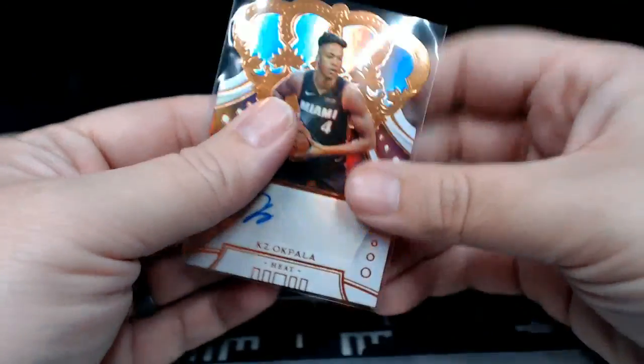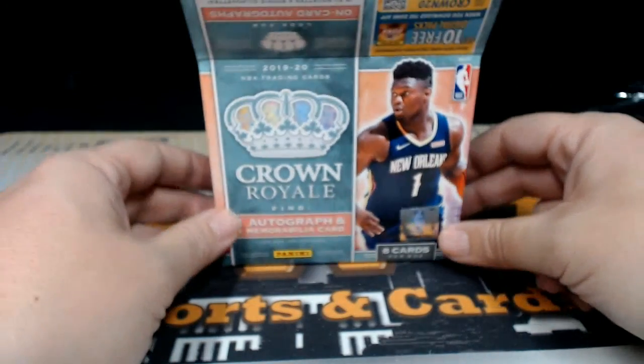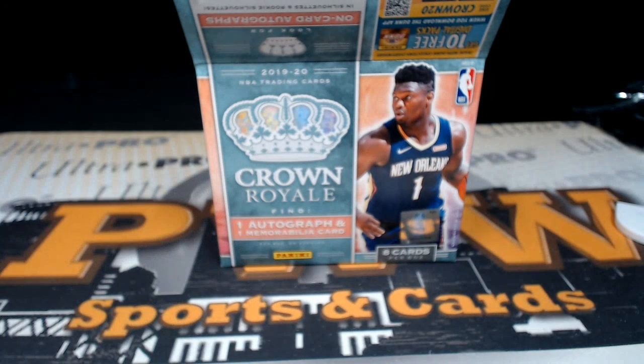Not a bad box of Crown Royal, Dylan — there you go my friend, congrats on that. We'll get that shipped out to you. Look forward to breaking with you soon at pwwcards.com. Have a good night and a great weekend — peace!